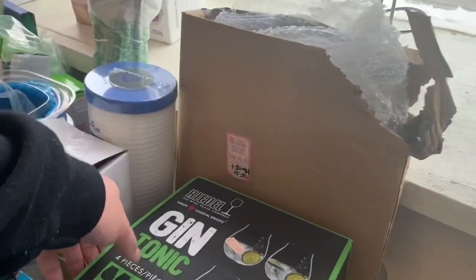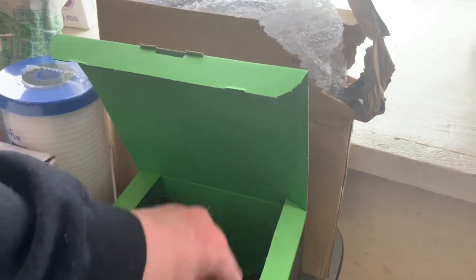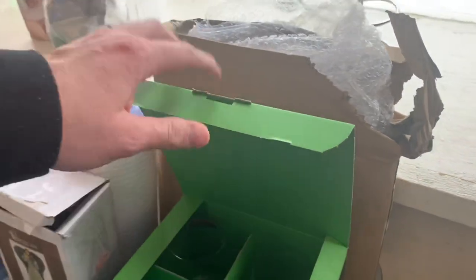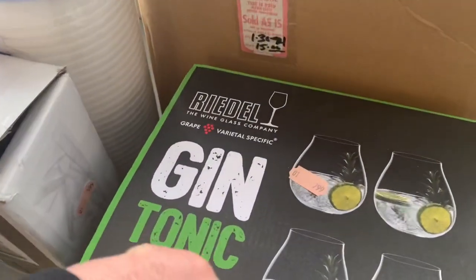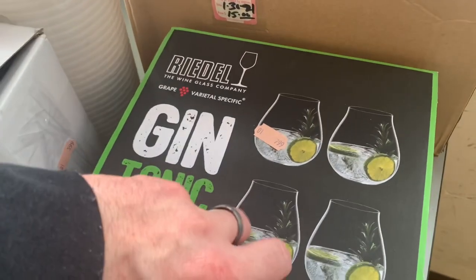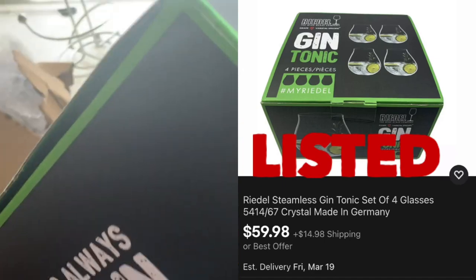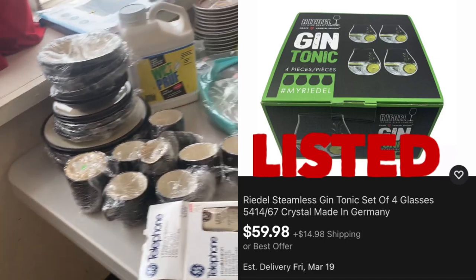On the first table I end up seeing a set of gin and tonic glasses — a brand new set with $8 on it. I ended up picking this set up. I've sold this brand before and I have it listed right now for $59.98 plus shipping.